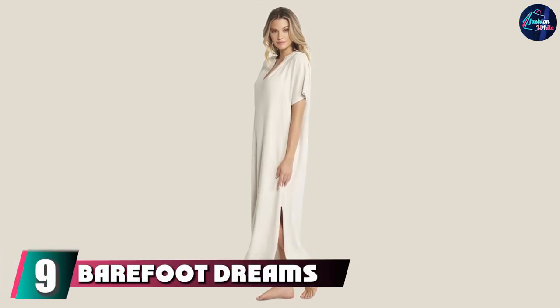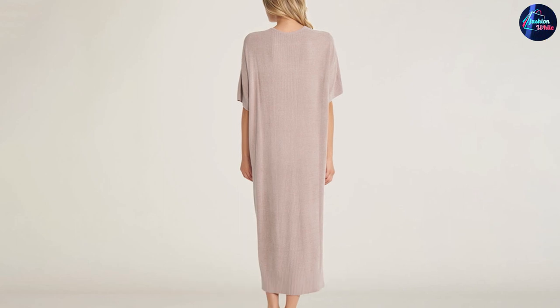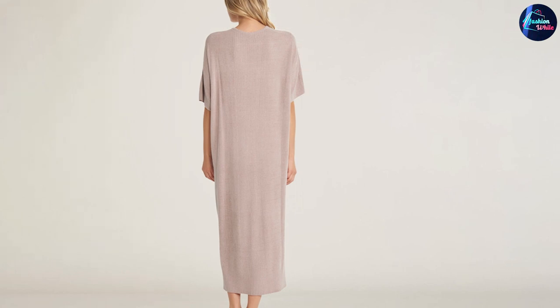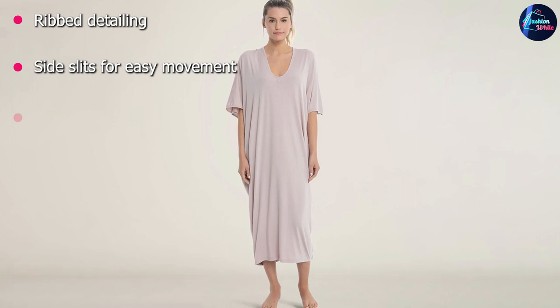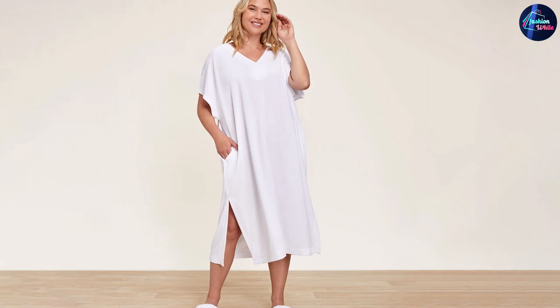At number nine we have Barefoot Dreams Cozychic Ultralight Caftan. Barefoot Dreams offers a menopause nightgown made of 71% nylon and 29% viscose. It features gorgeous rib detailing both in the front and back. The lightweight caftan has a deep V-neck with relaxed sleeves and side slits for utmost comfort, combining coziness with style so you can enjoy the roomy clothing any time of night. With three neutral color options, you can even wear these nightgowns to casual events.